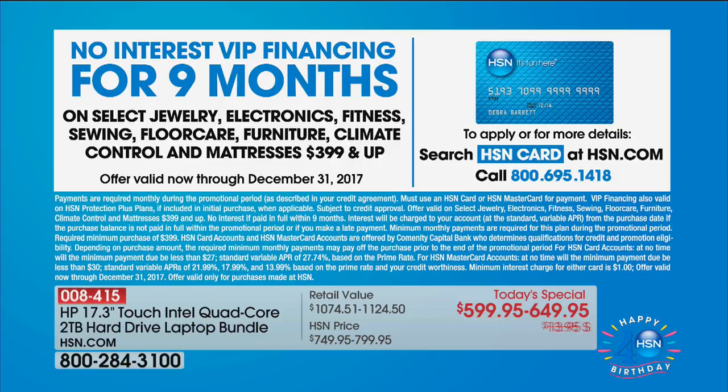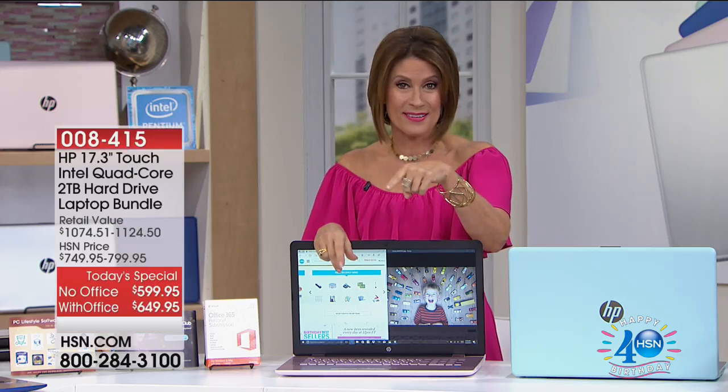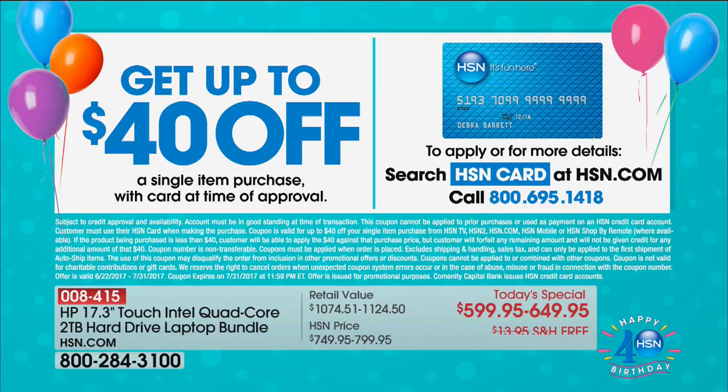But the other thing is, if you have not signed up for that card and you do sign up today, you're going to get an extra $40 off. It's only for our birthday month — about another 10 days and that ends. We have never done that in the history of HSN. We have never given you $40 off. So sign up for that today.